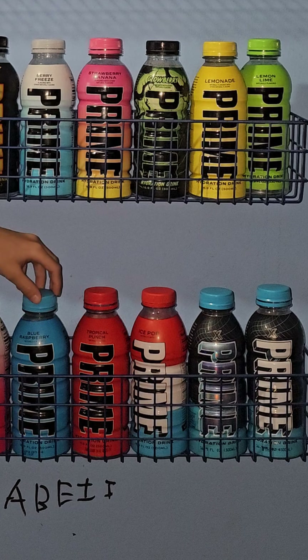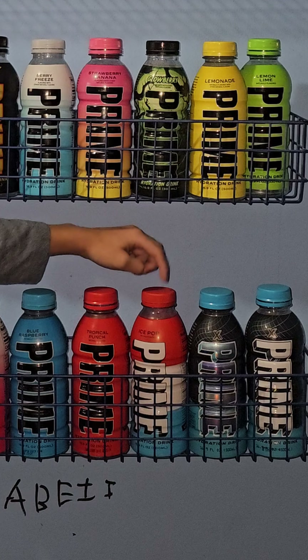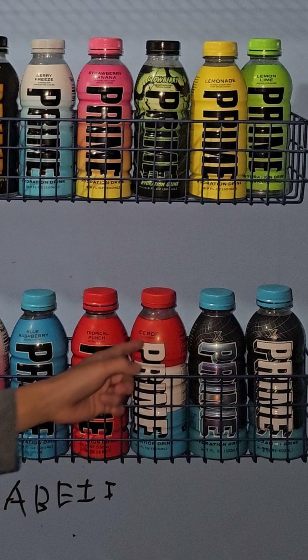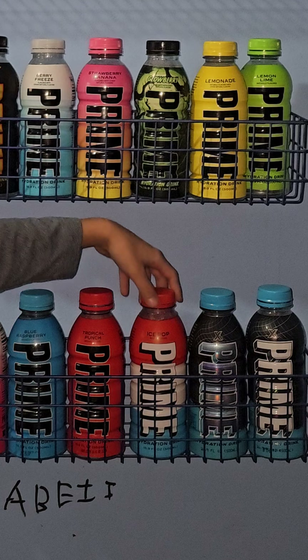Blue Raspberry and Blue Raspberry Tropical Punch — the Tropical Punch is the same as red here, and the blue is here. That's why I put the red, the blue and red, and the blue and red here on Ice Pop. So the Blue Raspberry Tropical Punch is on the Ice Pop.